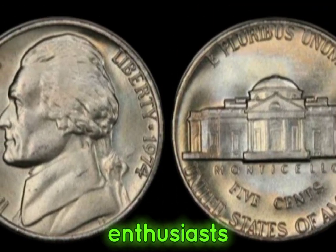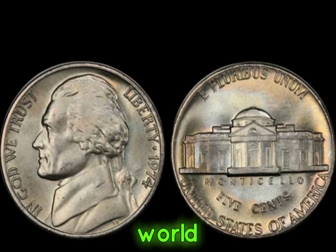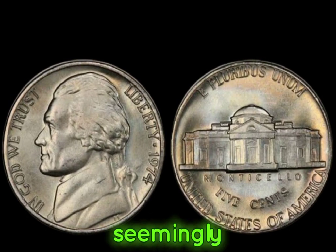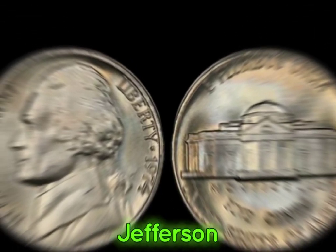Greetings, coin enthusiasts! Today, we're diving into the captivating world of numismatics to uncover the astonishing value behind a seemingly ordinary coin, the 1974 Jefferson nickel.